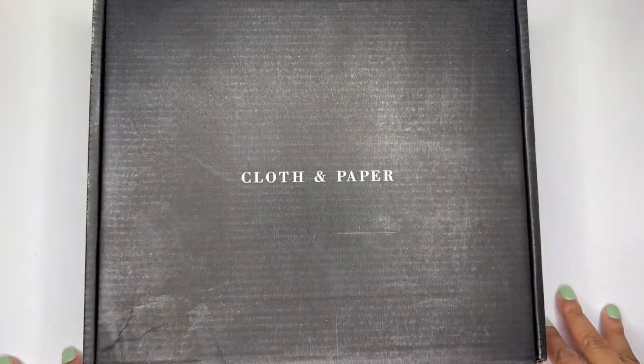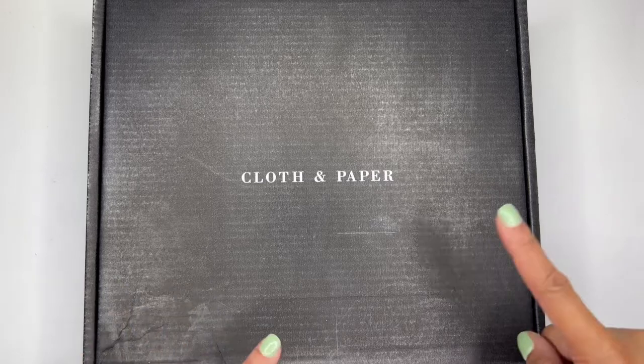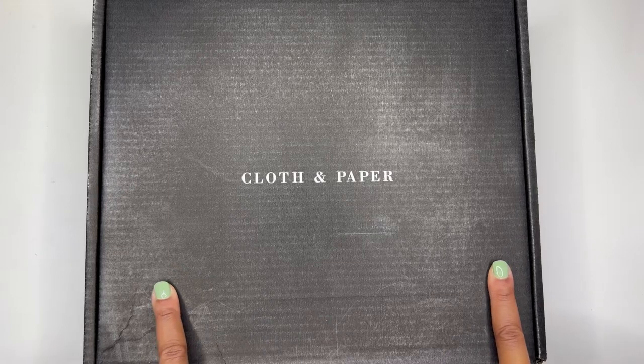Hello! It's Brainy Janae here. Thank you so much for tuning into my channel today. In today's video, I'm going to be showing you what's inside this Cloth and Paper subscription box. So if you're interested in seeing what's inside, please be sure to stay tuned.